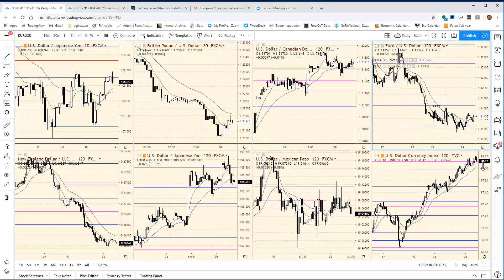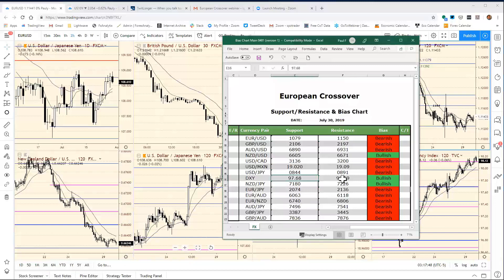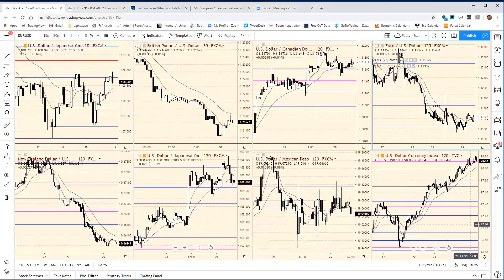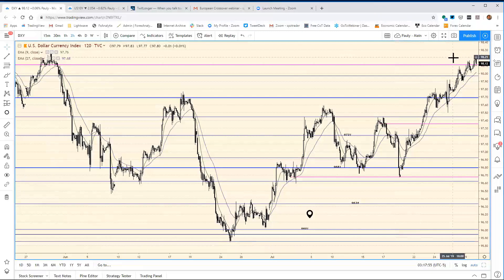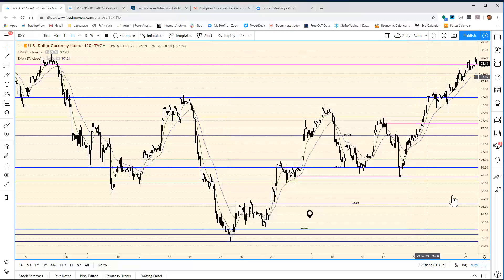Moving on to the cash dollar index — we're just stuck right here, no changes. Our bias chart stays the same: resistance at 98.29, we got as high as 98.20. No changes here. Obviously tomorrow going into FOMC we'll be widening out these ranges. For today the support would be 97.86.